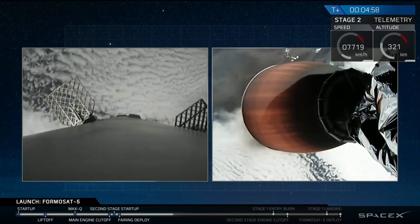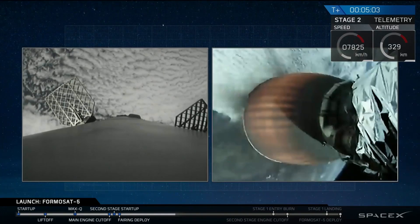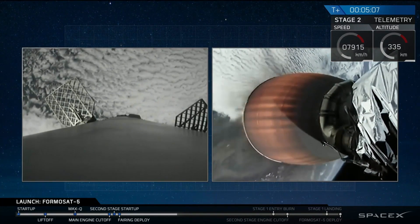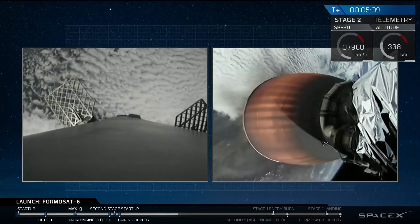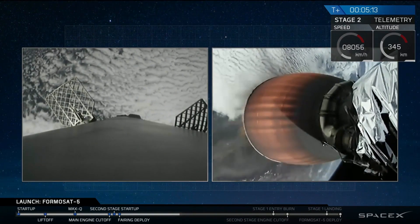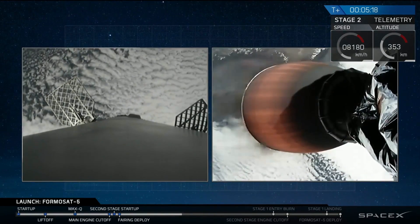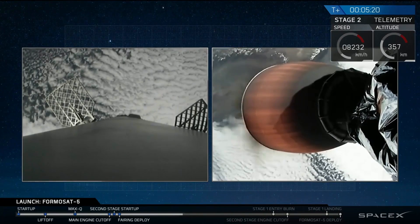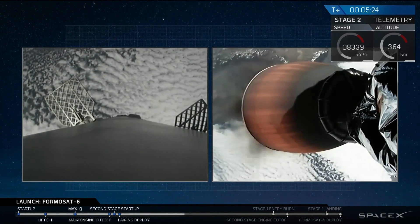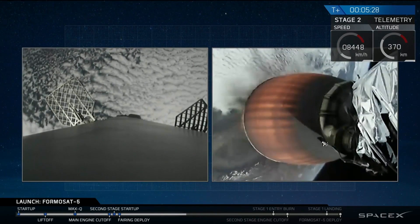After the entry burn, there's going to be about a 50-second period where there are no engines burning, and then the stage 1 landing burn will begin. That's where the center engine E9 of Falcon 9's first stage is going to reignite, slow the vehicle down to zero velocity, and hopefully put it in position to land on Just Read the Instructions, our West Coast drone ship. If successful, this will be the 15th successful recovery of a Falcon 9 first stage.